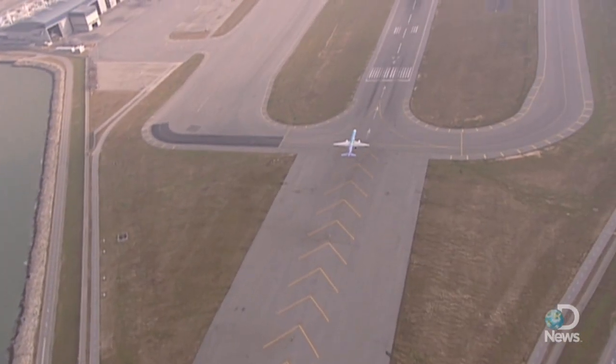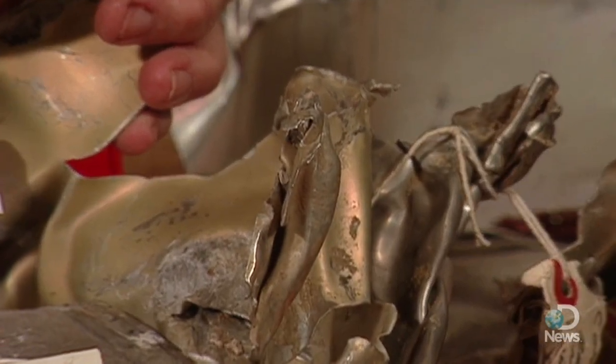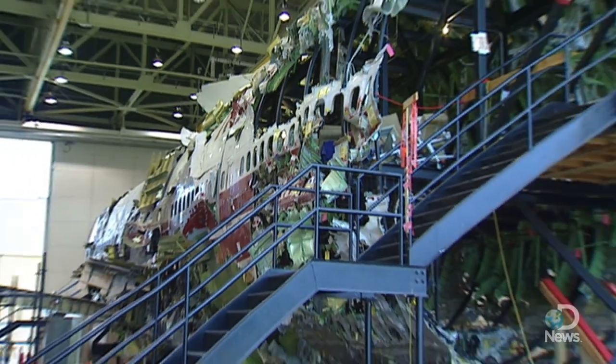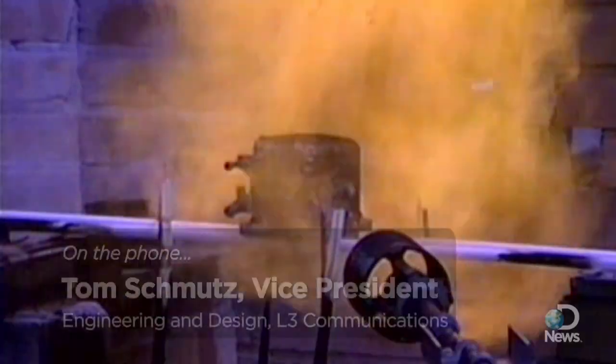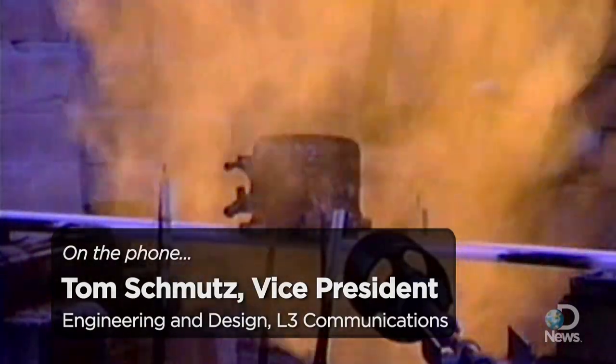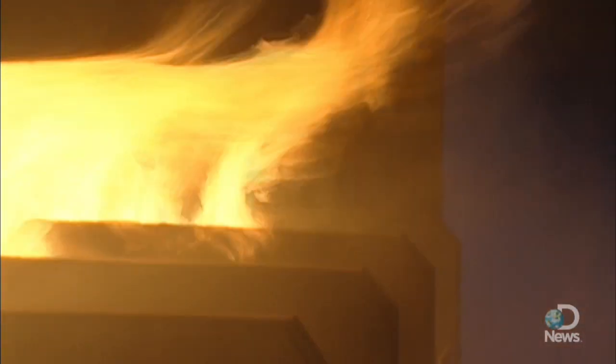Making sure of that is up to black box manufacturers like L3 Communications. They put the devices through tests that mimic the sequence of events in a crash, from the first high velocity impact to the twisted wreckage afterwards. There's a high temperature fire, which burns the equipment for an hour at 1,100 degrees Celsius.